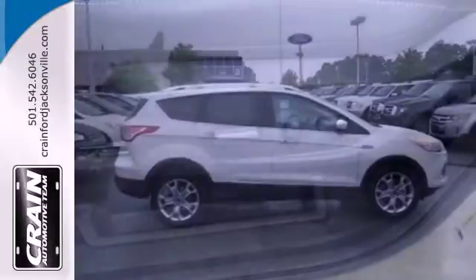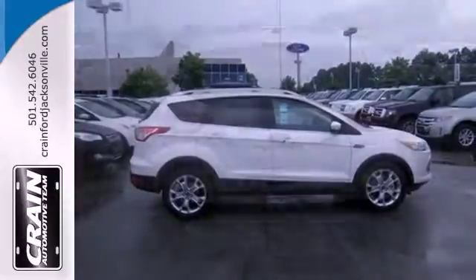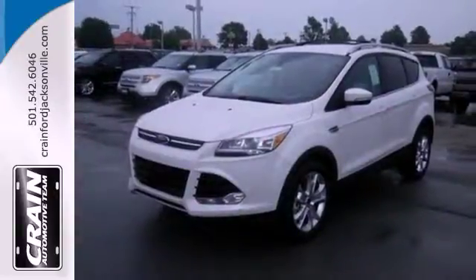Other convenience features include speed control, a low tire pressure warning, and remote keyless entry. This stylish, modern SUV is ready for you and your family. Come take it for a test drive today.